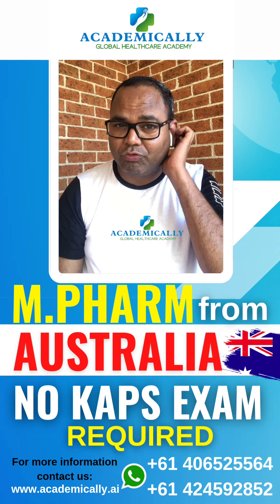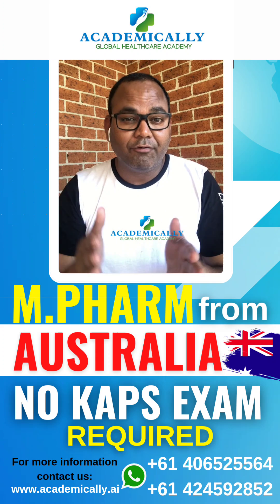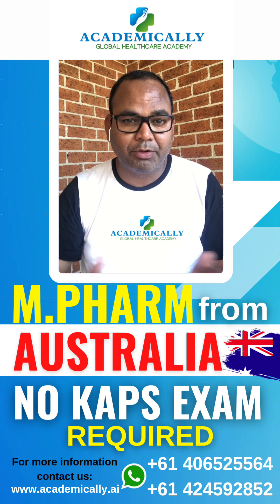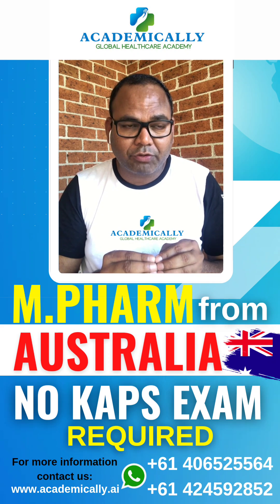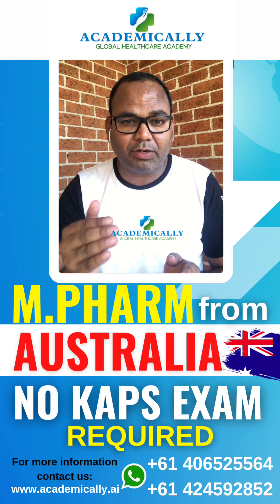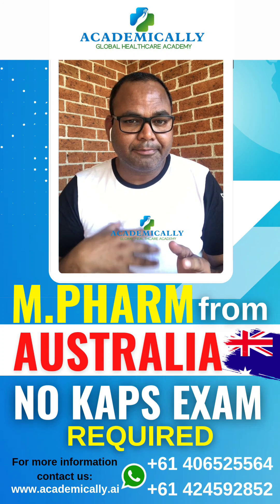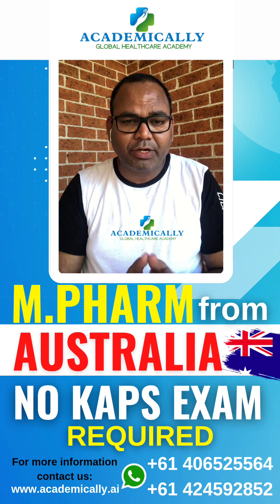I do not recommend anyone to come on a Master of Pharmacy because it is like a waste of money and waste of time. Once you complete a Master of Pharmacy, you can only apply for your PR — permanent visa — after three years.